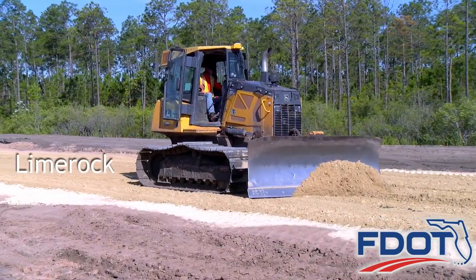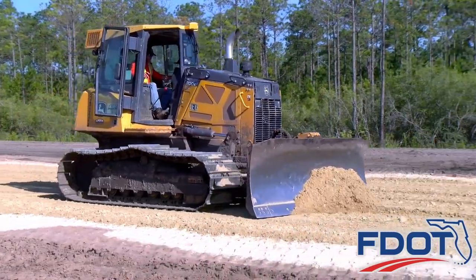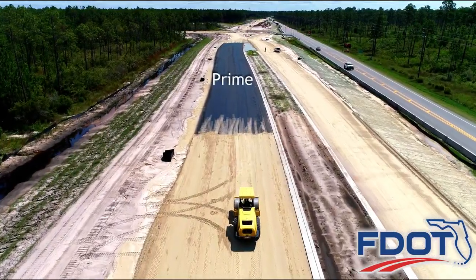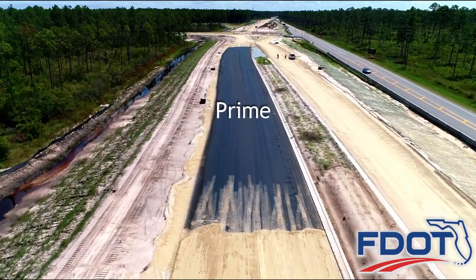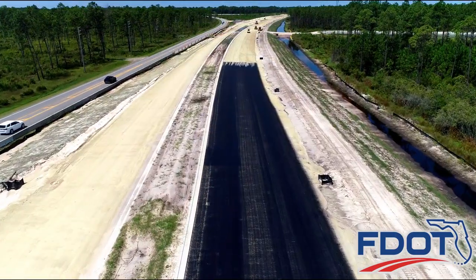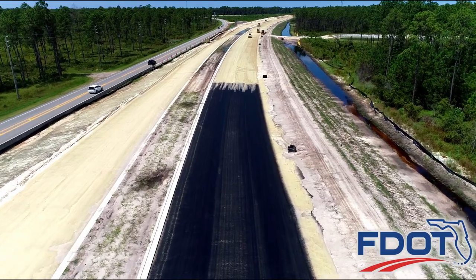Lime rock, the final layer, is placed over the stabilized subgrade base before laying asphalt on the road surface. But first, a thick black liquid coating called prime is placed over the lime rock that seals and protects the new road from the elements. The prime coating acts as a moisture barrier and prevents the sun and other elements from drying out the lime rock.